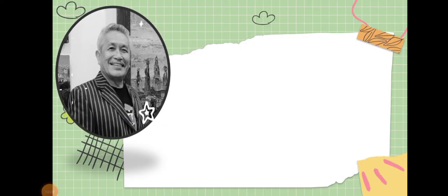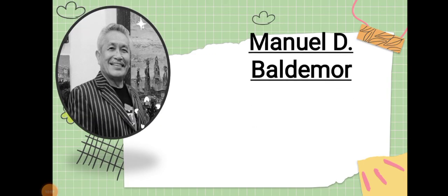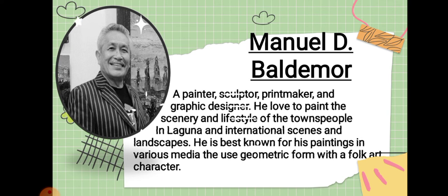Next is Manuel D. Valdemore, a painter, sculptor, printmaker, and graphic designer. He loved to paint the scenery and lifestyle of the townspeople in Laguna, as well as international scenes and landscapes. He is best known for his paintings using mixed media and the use of geometric forms with a folk art character.